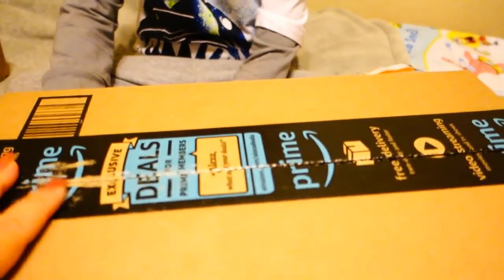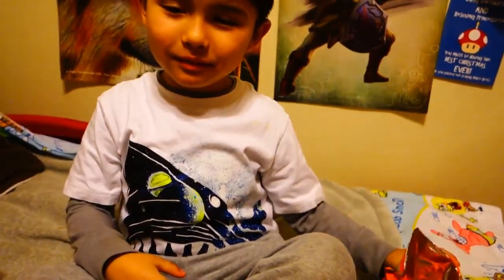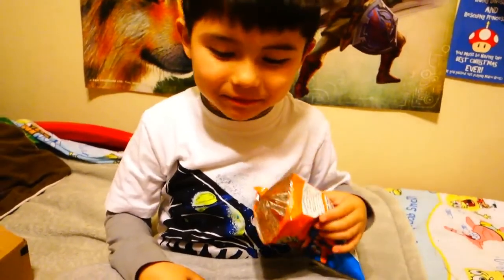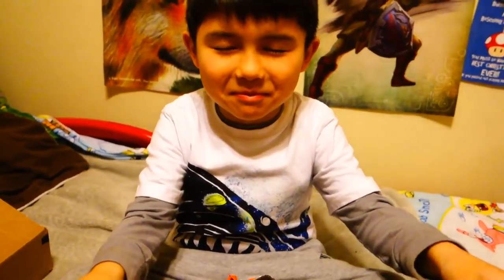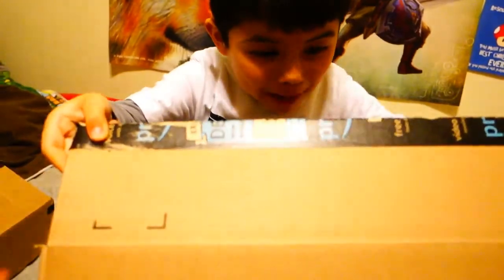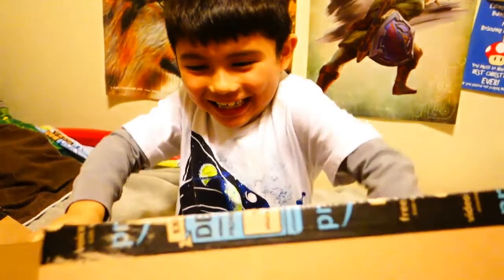Okay, so Ethan's got his eyes closed because he's gonna unbox something that I got him. His face is dirty - he's been eating some cheap toast. Alright, you ready? Okay, it's a one-time deal. You gonna find out what's in the box? And I got this for him... What is it, Ethan? 'I got a Nintendo Switch!'